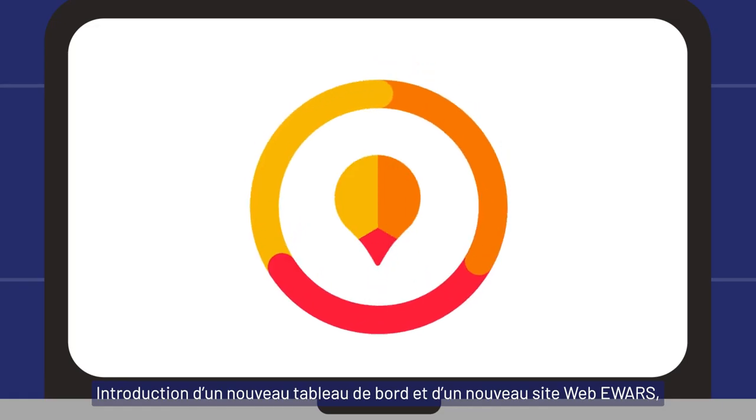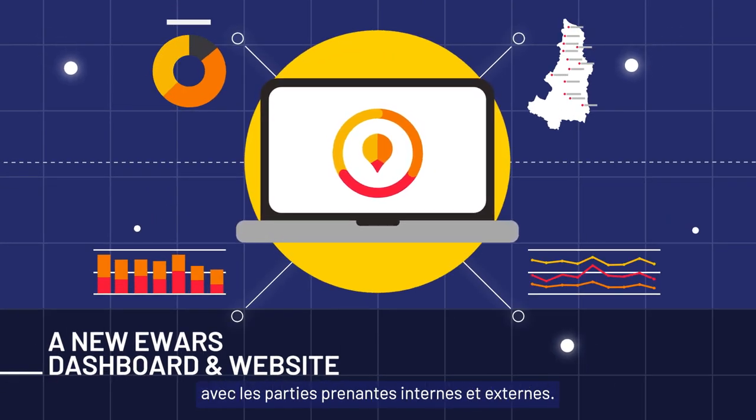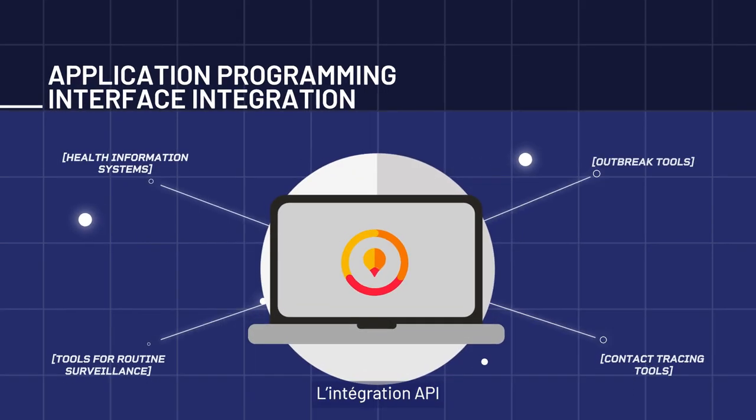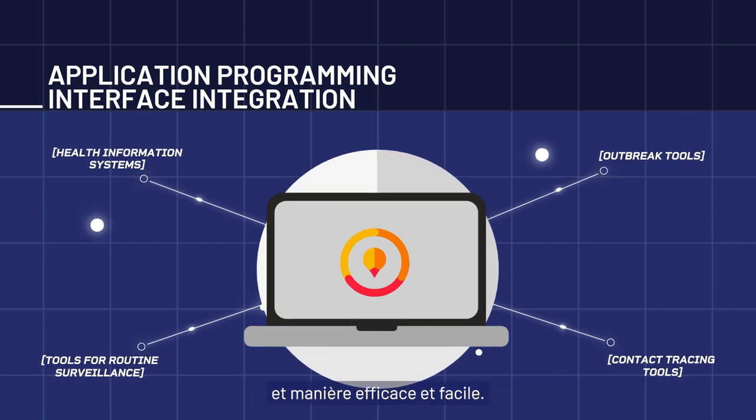A new E-WARS dashboard and website capable of sharing data analysis with both internal and external stakeholders. An application programming interface that allows E-WARS in a Box to talk to other health information systems and exchange data effectively and effortlessly.